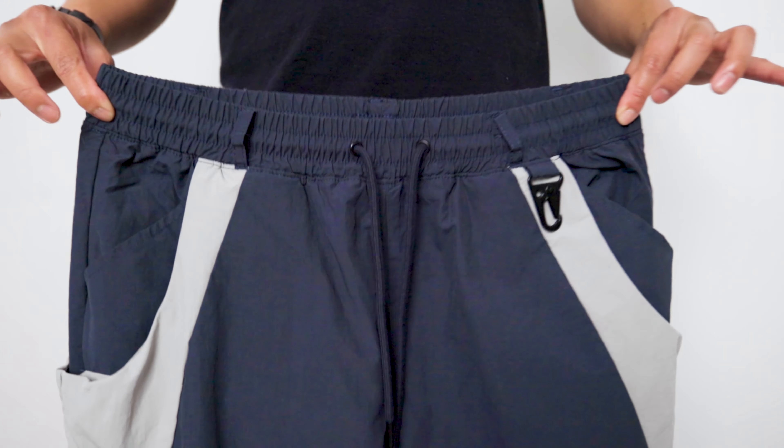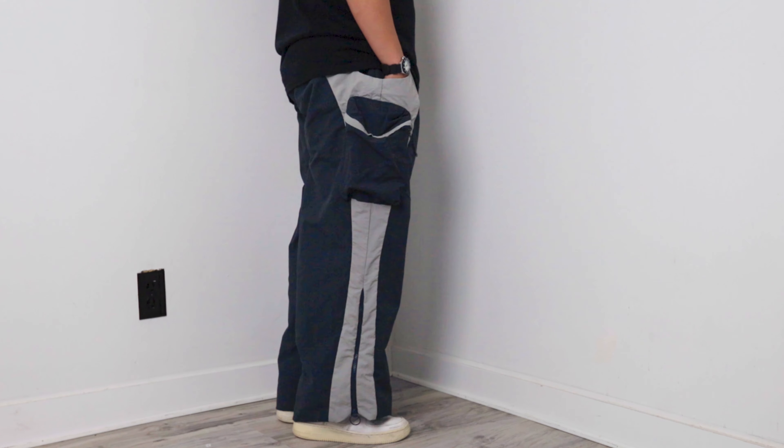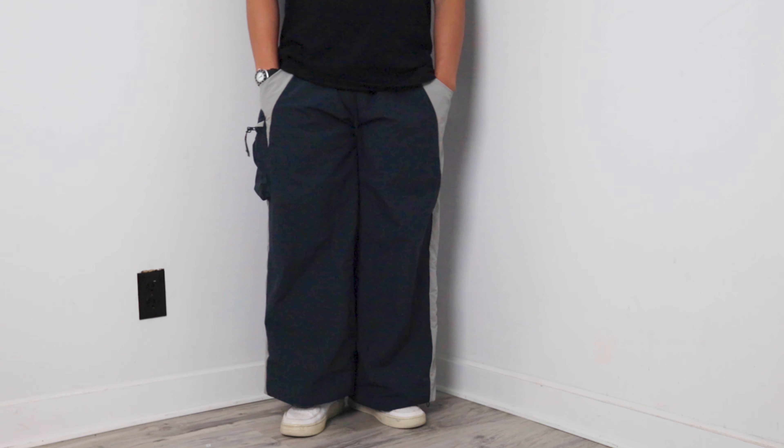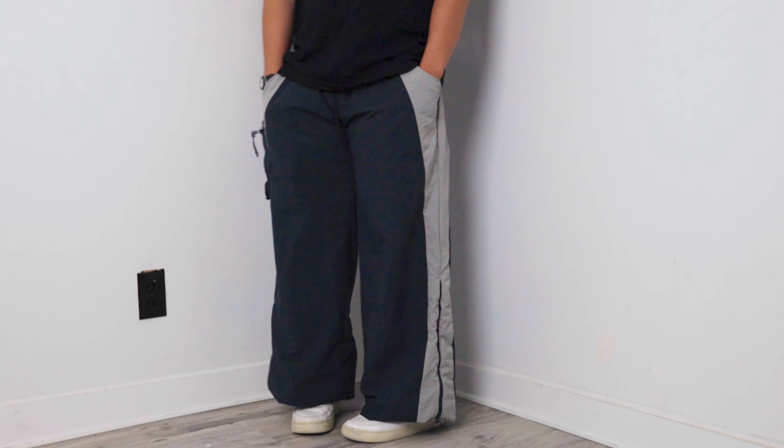Let's start off with the W2 cargoes. The W2 cargo is my favorite between the two. What I like about these cargoes is the nylon build and the baggy fit. The pants are made out of 70% nylon and 30% cotton. These pants feel more like sweatpants because of the nylon build, which is something I like to wear when I'm in school because of the athletic look and feel.